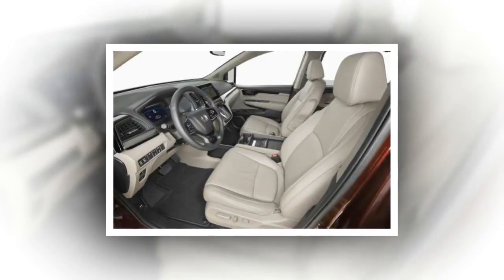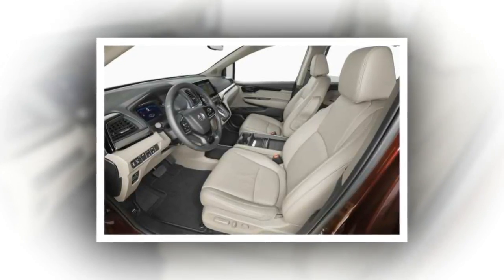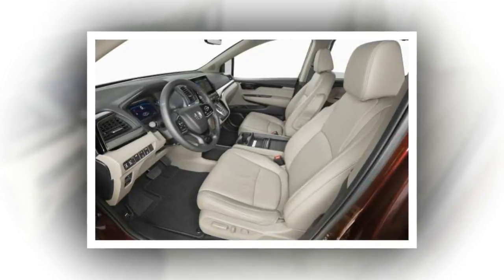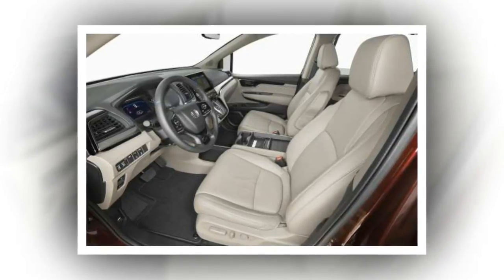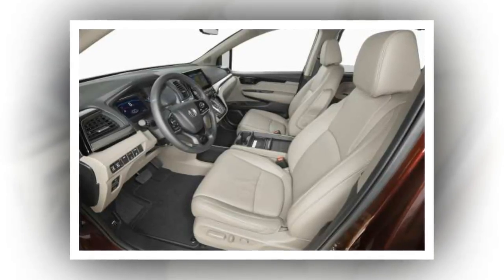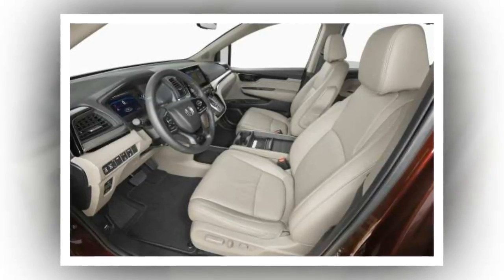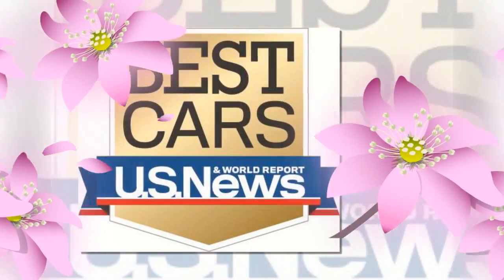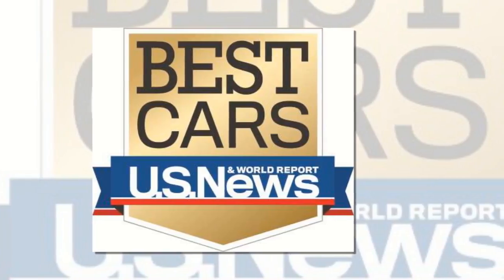The Odyssey features an attractive, well-equipped cabin. It comes standard with push-button start, a multi-angle backup camera, two USB ports, Bluetooth, and hands-free text messaging. Uprated trims of the Odyssey feature wireless smartphone charging, Apple CarPlay, Android Auto, and even an integrated vacuum cleaner.